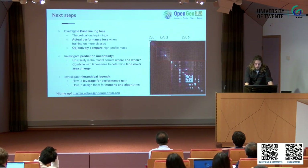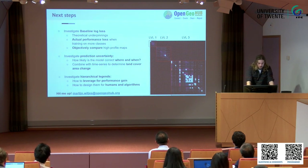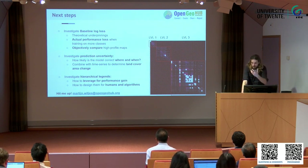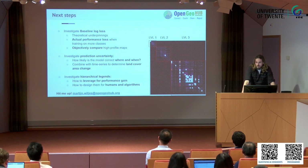In the future I want to further investigate this baseline log loss metric with its own paper, look more at prediction uncertainty so we can actually use this for area estimates, and I'm also very interested in hierarchical legends and how to leverage them for better performance — and also to make it easy to communicate these things to both humans and machines so they can actually understand each other better.